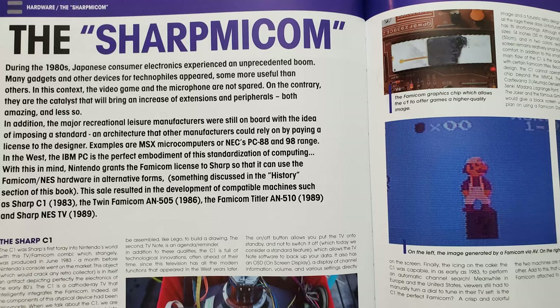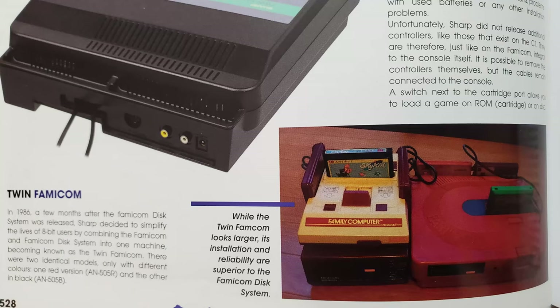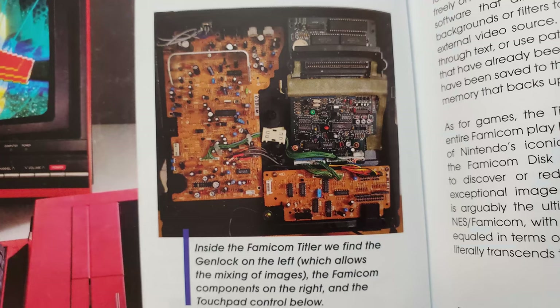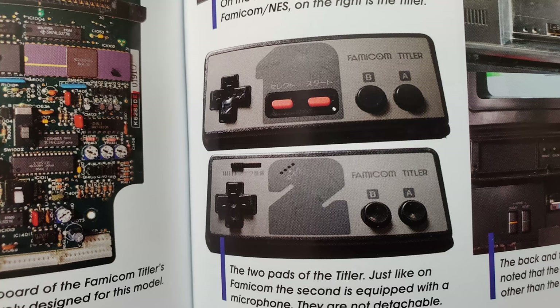The Sharp Macom looks at some other hardware that Nintendo granted a license to, to be compatible with Famicom or NES software, including the Sharp C1 and Twin Famicom AN505. There is even a video editing machine for superimposing clips called the Famicom Titler AN-510, that is compatible with Famicom games, and the Sharp NES TV released in the United States, which is a TV with a built-in NES. Some of these have their own controllers, which have the same buttons but a unique design.